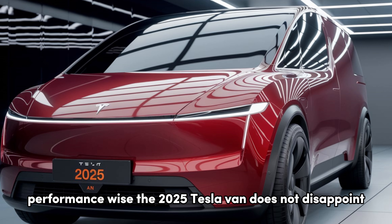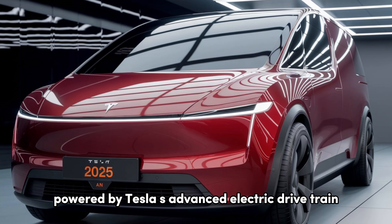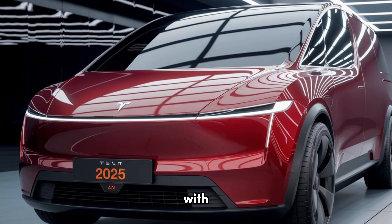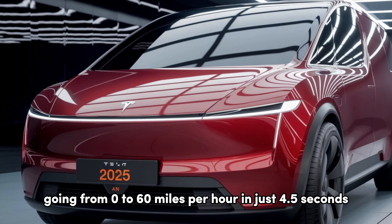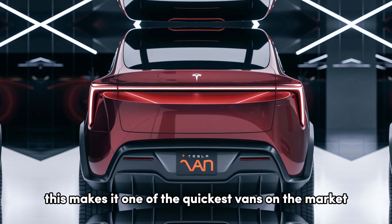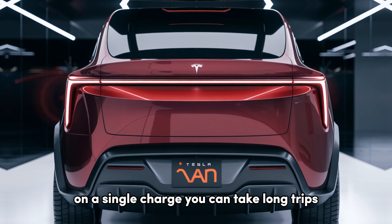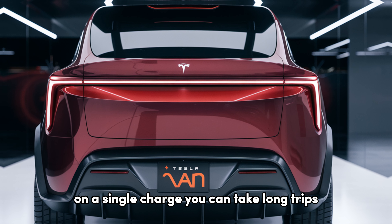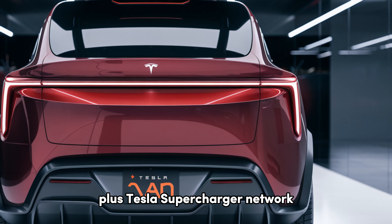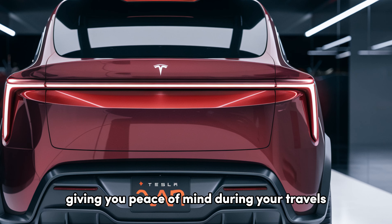Performance-wise, the 2025 Tesla van does not disappoint. Powered by Tesla's advanced electric drivetrain, it delivers impressive acceleration, going from 0 to 60 mph in just 4.5 seconds, making it one of the quickest vans on the market. With an estimated range of over 300 miles on a single charge, you can take long trips without the anxiety of running out of power. Plus, Tesla's Supercharger network makes it easy to recharge on the go, giving you peace of mind during your travels.